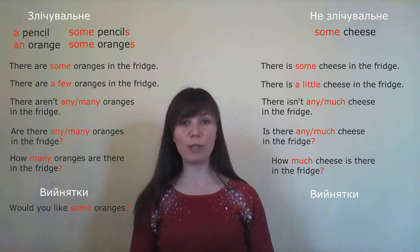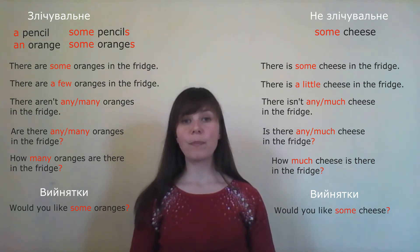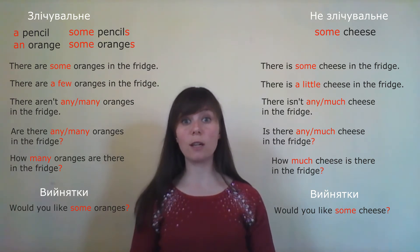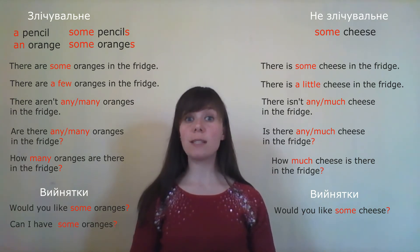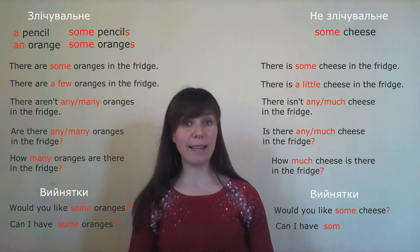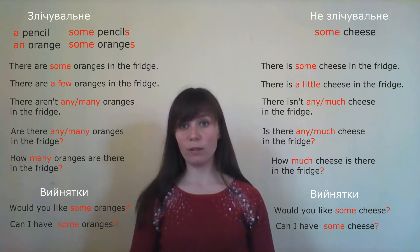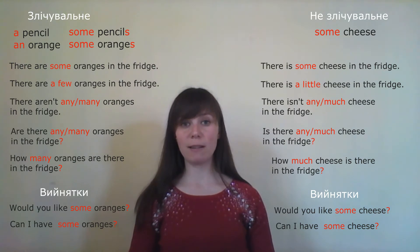Let's offer some cheese: 'Would you like some cheese?' The second exception: when making a request — for example, I go to a shop and say 'Can I have some oranges?' Or I ask: 'Can I have some cheese?' These are exceptions where 'some' is used in questions instead of 'any'.